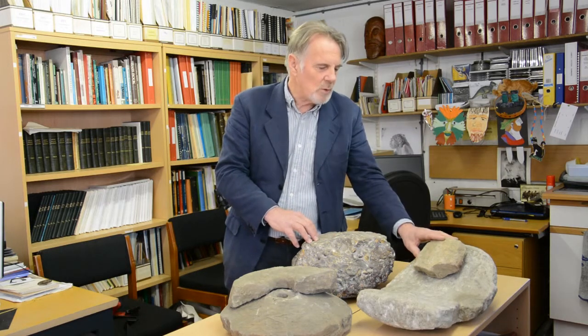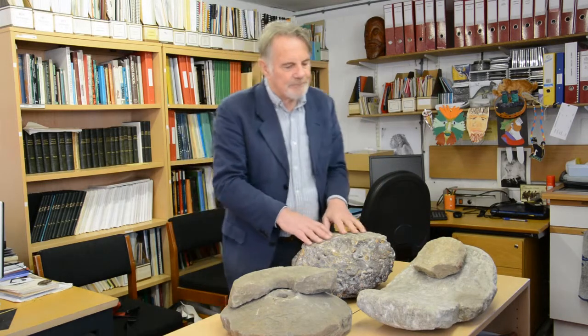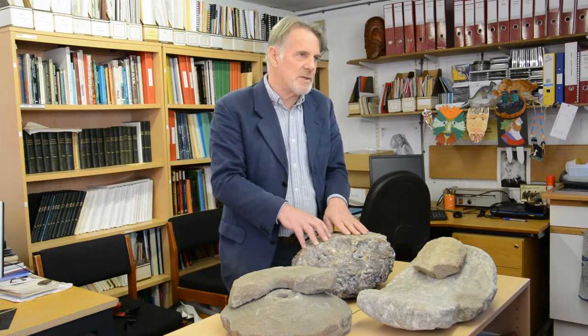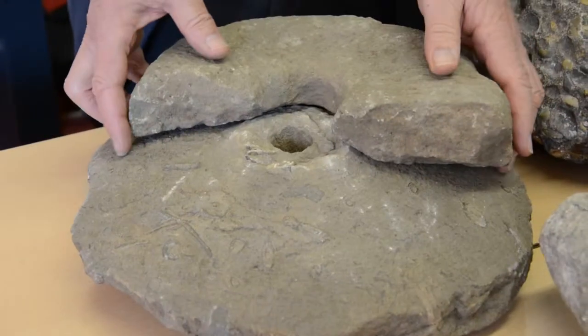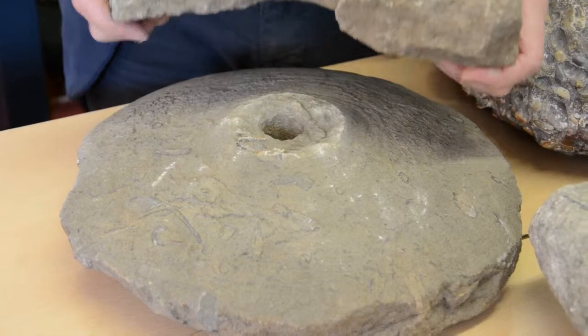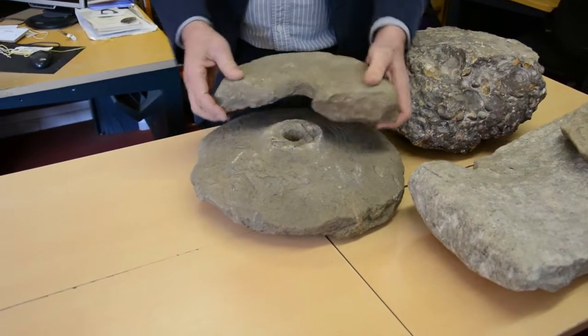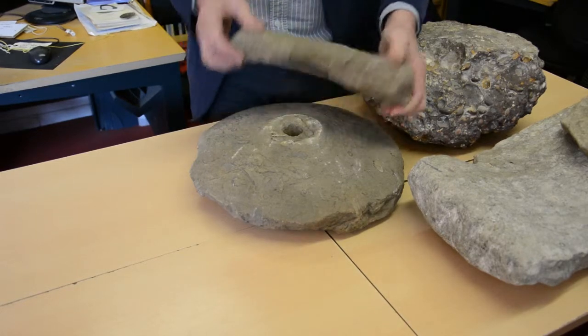So there's your saddle quern and your rider, and it was replaced about 300 BC — so about 2,300 years ago, at least from the evidence of Dainbury — by the rotary quern. By its very name, it's round. And that also applies to two stones: a lower stone and an upper stone.